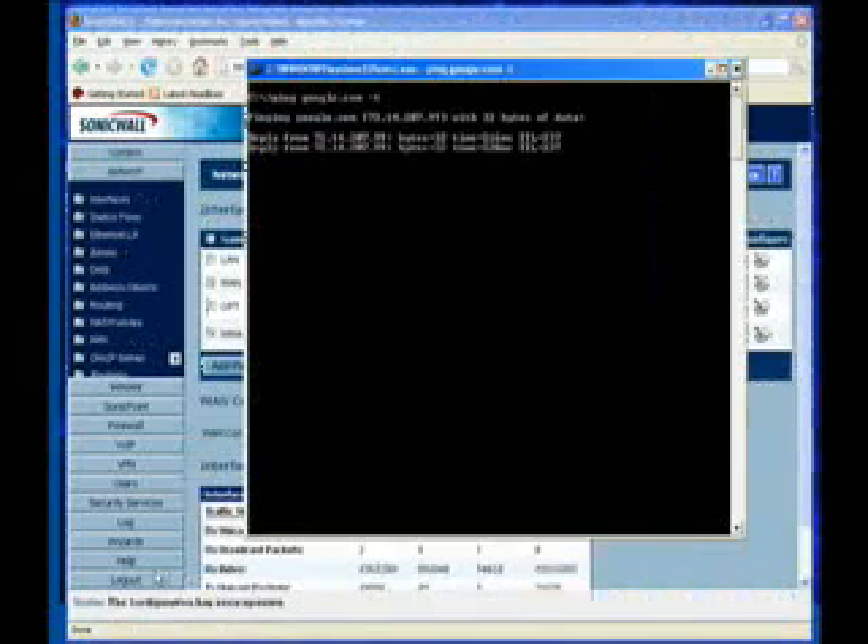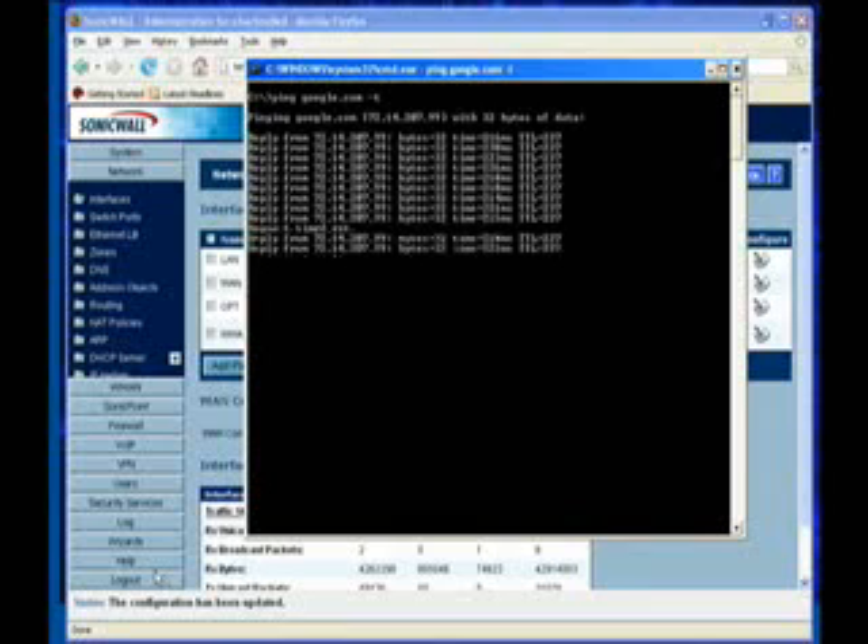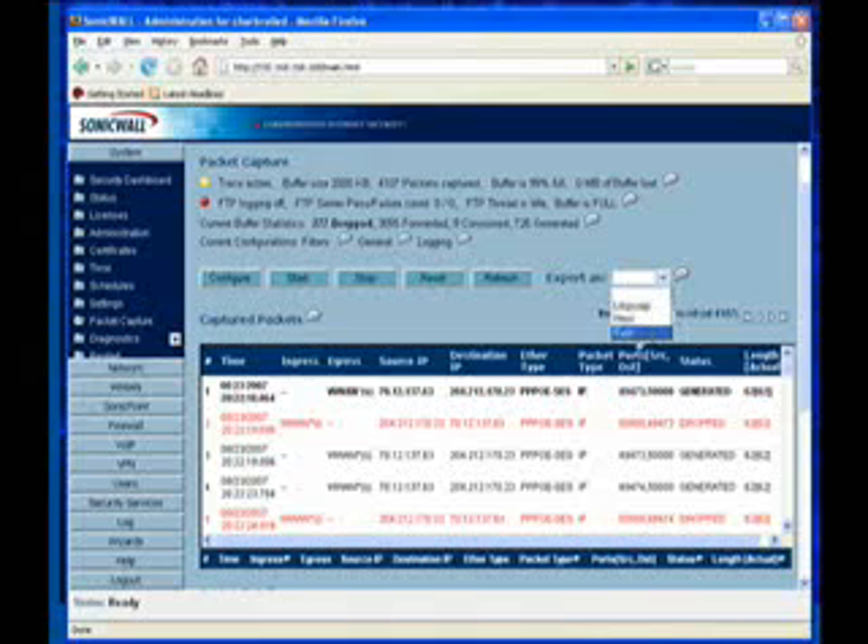The failover feature works seamlessly. We started a ping test with the WAN port plugged into our Comcast service, and then we yanked the power on the modem. After a very brief delay, dropping only a single packet, the TZ-190 switched over to the Sprint EVDO card, and we were back on the internet, albeit with a slightly higher ping time. One of my favorite features of the TZ-190 is the integrated packet capture tool. This full-feature software will capture, filter, and export as much or as little of the traffic that is passed through the unit as the administrator needs.